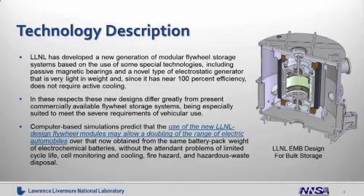Livermore has developed a new generation of modular flywheel storage systems based on the use of some special technologies. These include passive magnetic bearings and a novel type of electrostatic generator that is very light in weight, near 100% efficient, which implies it does not require active cooling. In these respects, our system and our flywheel design differs greatly from that used by today's commercial flywheel companies.